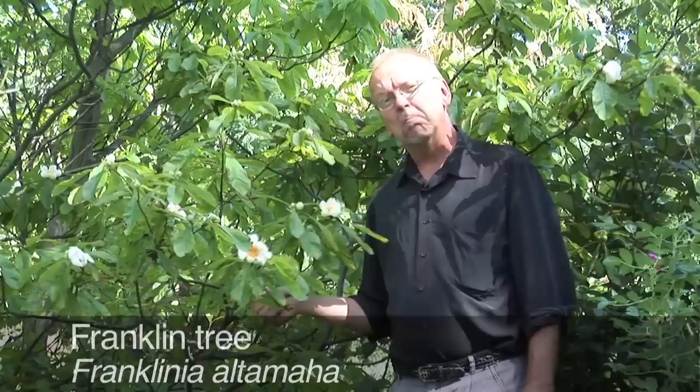In fact, it is extinct in the wild. They named the plant after John Bartram's good friend Benjamin Franklin. So Franklinia is the genus name, and Altamaha is the species name, for the river in Georgia where they found it. It's a monotypic genus, meaning there's only one species in the genus, and it is a member of the Tea family, which includes camellias and stewartias.